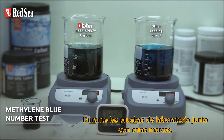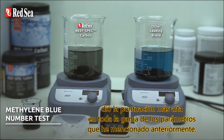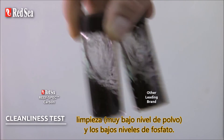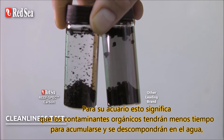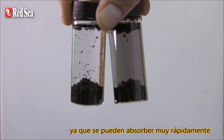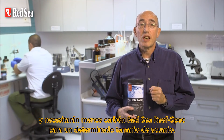During laboratory tests, together with other brands, RedSea's ReefSpec carbon gave the highest overall score across the range of parameters I mentioned previously, particularly regarding speed of absorption, total absorption capacity, cleanliness and low phosphate output. For your aquarium, this means that the organic pollutants will have less time to accumulate and decompose in the water as they will be adsorbed very quickly, and you'll need less RedSea ReefSpec carbon for a given size of aquarium.